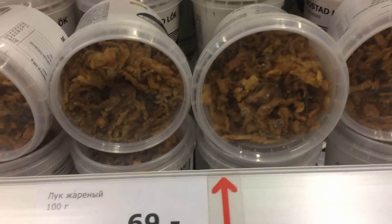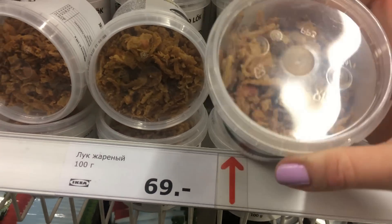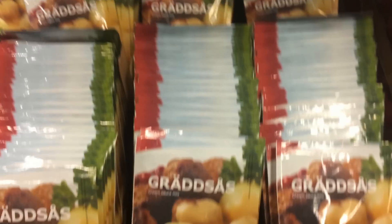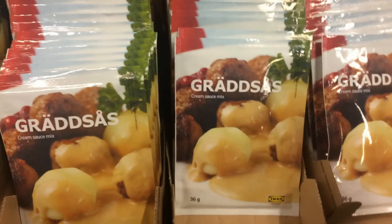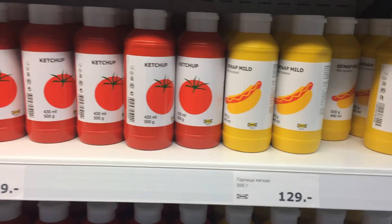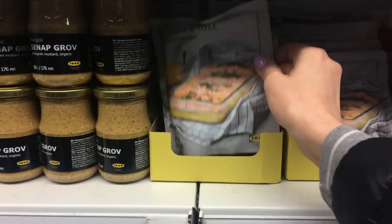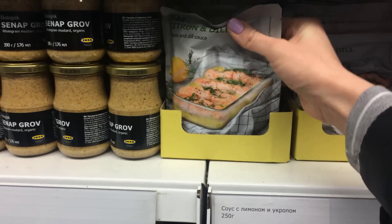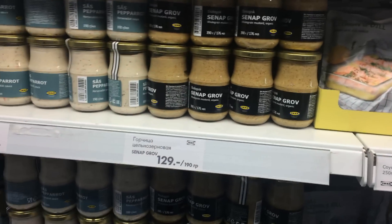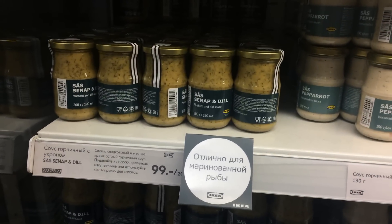Лук жареный, 69 рублей, 100 грамм, вот такой. Горчичка, кетчуп томатный, затем соус с лимоном и укропом — 149 рублей, но это для красной рыбки. Он уже жидкий, просто в специальном пакете, его не надо разводить — он уже готов. Горчица, соус горчичный с хреном и с укропом.